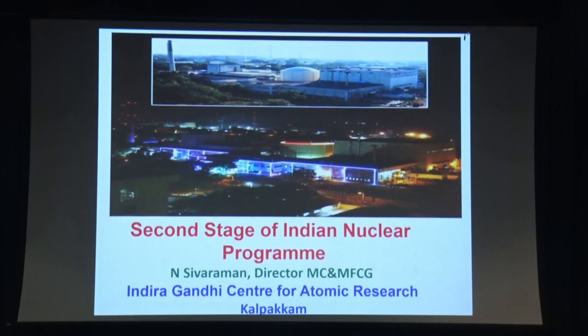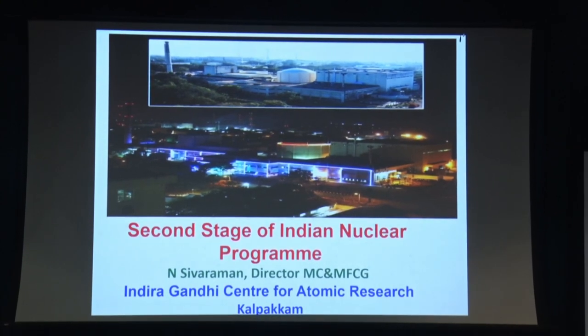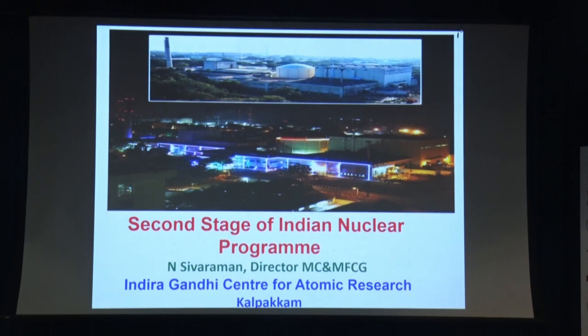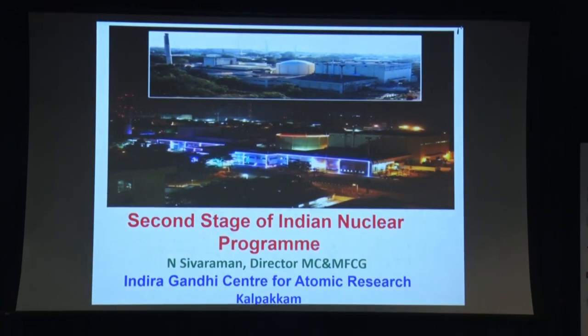Dignitaries, colleagues, friends, good afternoon. I am presenting this work on the second stage of India's nuclear program on behalf of our director, Dr. B. Yaget Raman, Indira Gandhi Centre for Atomic Research, Kalpakam.